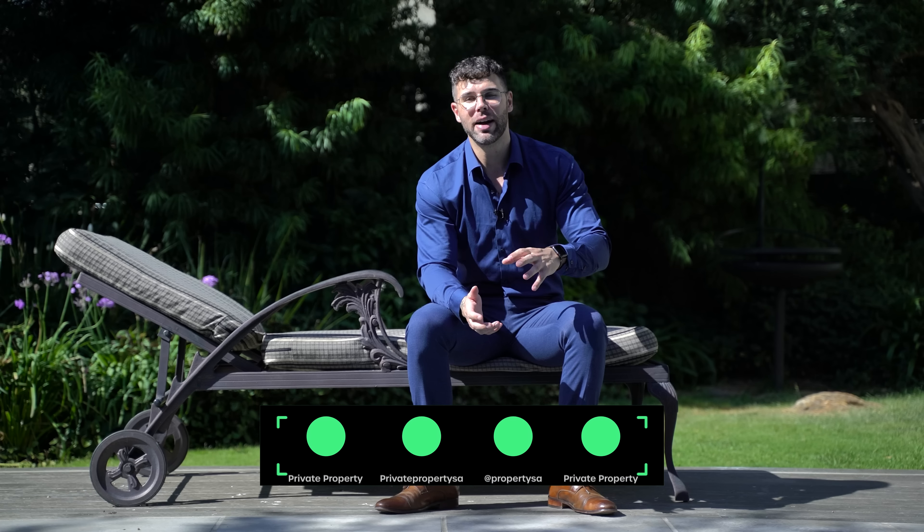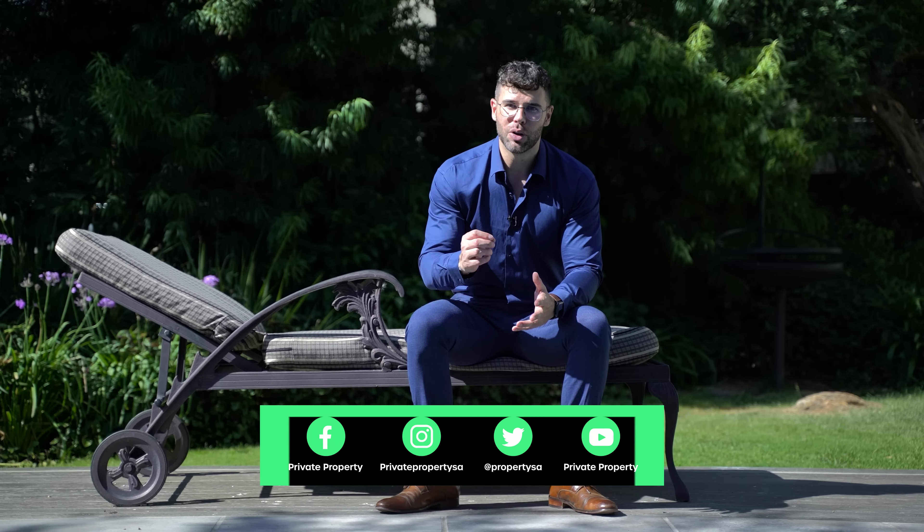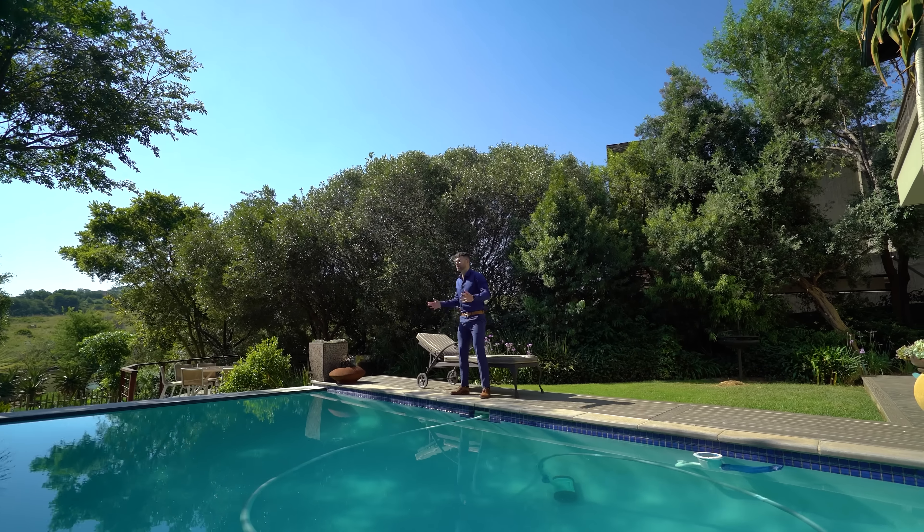We'll see you next time on the Private Property Home Shopper Show. Don't forget to head to the comments and write down your favourite feature of this home. Always remember, you can find your new home on privateproperty.co.za. From myself, Chad Rivera, the team at the Private Property Home Shopper Show, and everybody else — thank you so much, and we'll see you next time, right here on YouTube and Facebook.